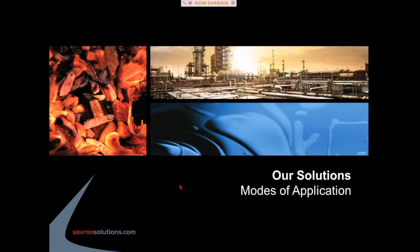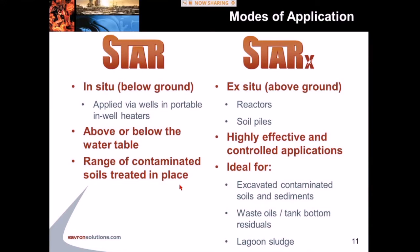Our solutions: we have two basic modes of application — STAR for in-situ applications and STAR-X for ex-situ applications. For the in-situ application, we're going after the contaminants where they exist, so we have to find them and apply the elements of the combustion triangle to where the contaminants exist. We do that by supplying heat and air through wells installed in a target treatment zone.